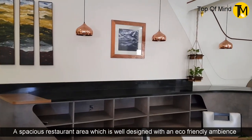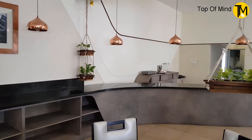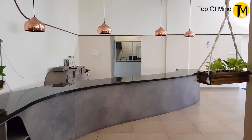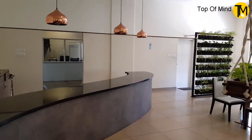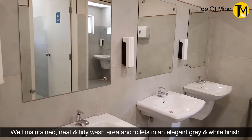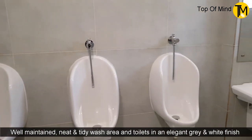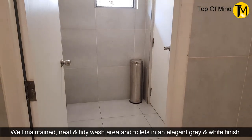We also have nice food. There is a buffet counter — a long buffet counter. We also have a lot of buffet items.